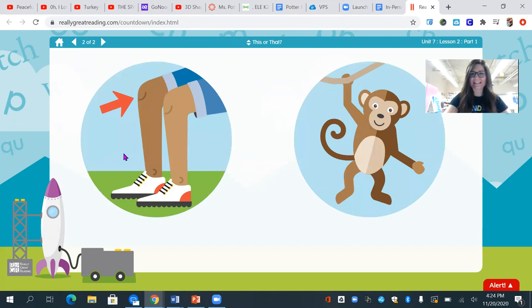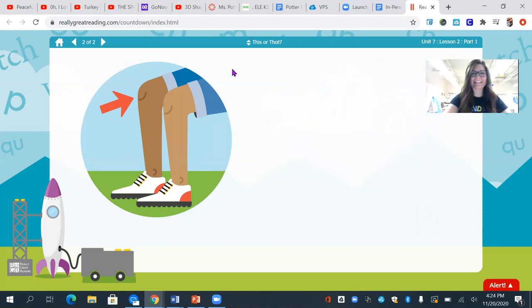I see a knee and a monkey. Which one starts with n? Yeah, the n — knee.